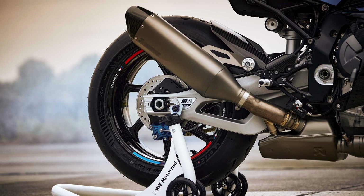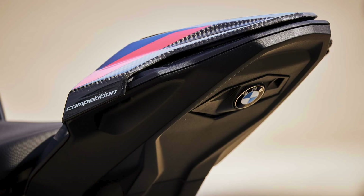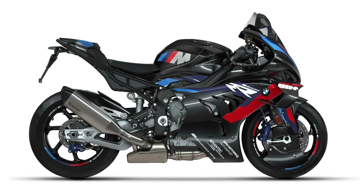Performance wasn't the only objective either. The Bavarian designers reshaped the tail section and adopted an M Endurance seat for optimal ergonomic comfort.